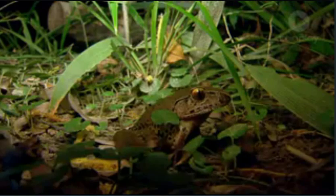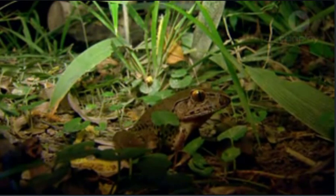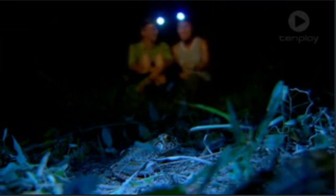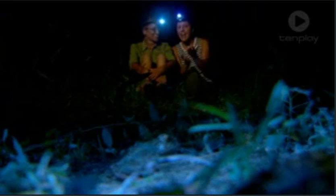Lucky for us, this creature of the night does not shy away from the spotlight. Like true stars, they remain cool, calm and collected as we go about getting our data. These guys don't seem to mind us being nosy parkers — look at him just sitting there chilling whilst we sit here chilling. Synergy, I like it.